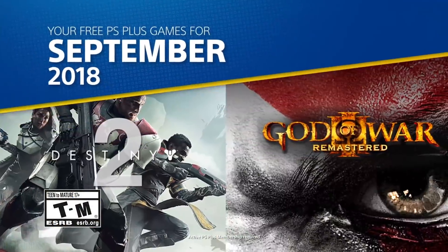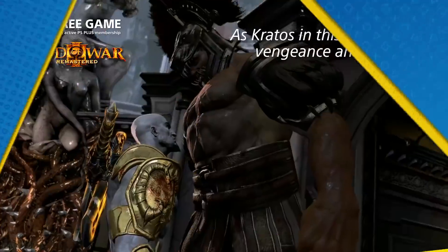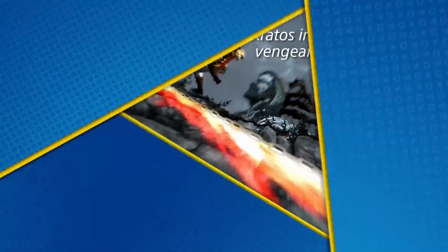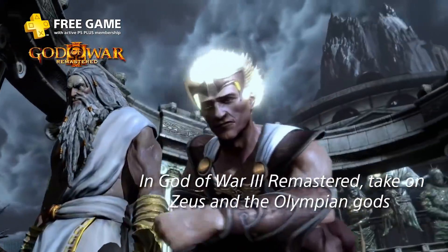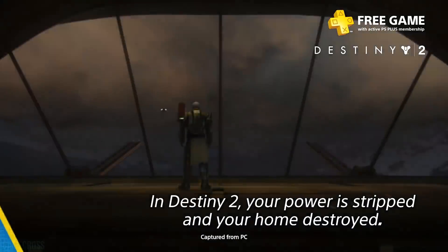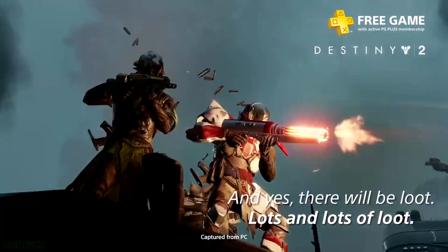September had God of War 3 Remastered and Destiny 2. I would have liked to see God of War 3 Remastered earlier in 2018 ahead of God of War's release, but better late than never. Many PS4 owners who loved the new God of War might want to experience previous entries, and September's lineup let them do that. Destiny 2 is a bit controversial but still a big-budget experience, and as a multiplayer title you can get all your Plus-subscribing friends on it — good timing ahead of the Destiny 2 expansion.